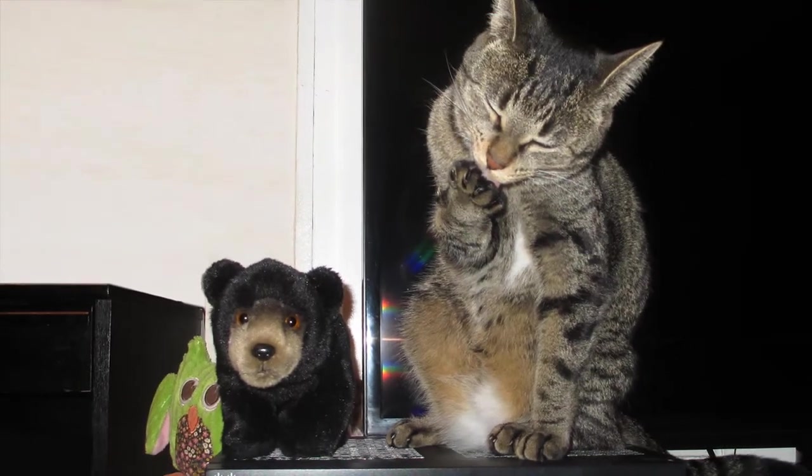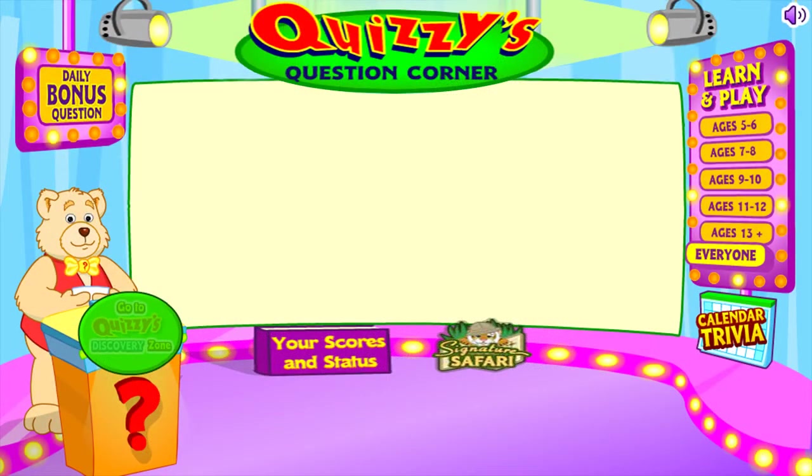Overall, this is a lovely, realistic, well-made pet. So let's take a look at bears in Webkinz World.